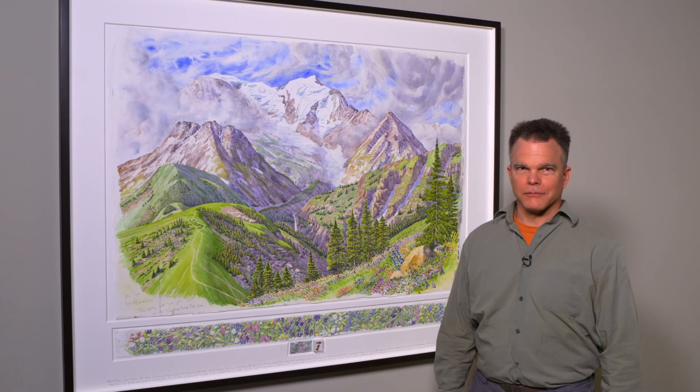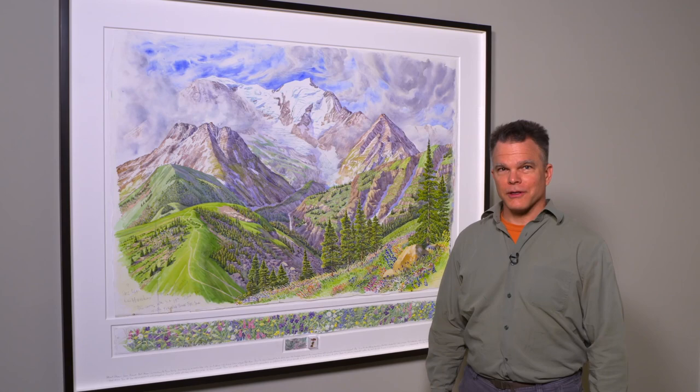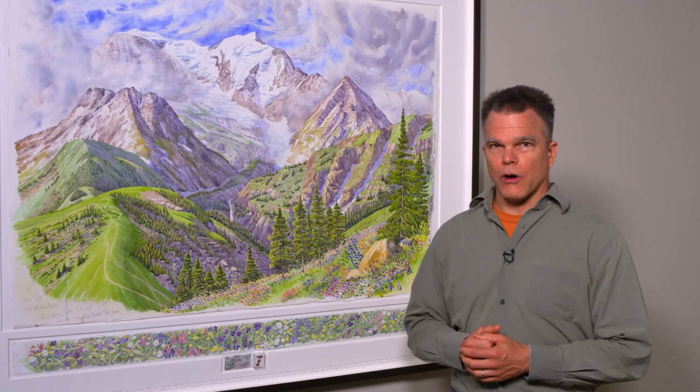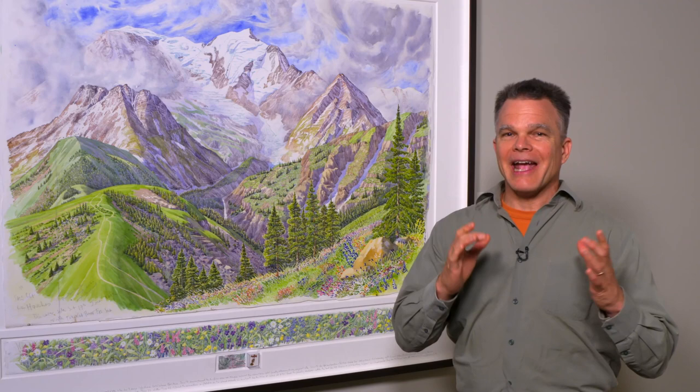Hello, I'm John Muir Laws. I'm a wildlife biologist, artist, and explorer. And today I want to explore this painting by Tony Foster with you. I want to show you what I see from a scientist's perspective as well as from the perspective of somebody who spent a lot of time creating my own watercolor paintings.